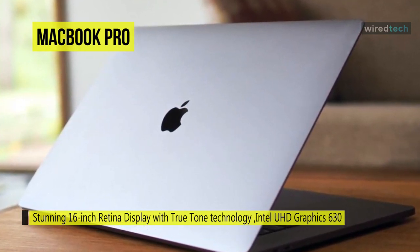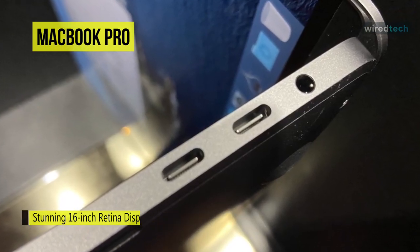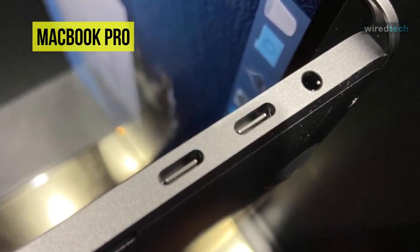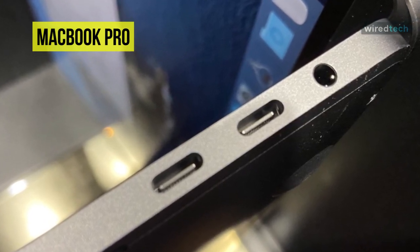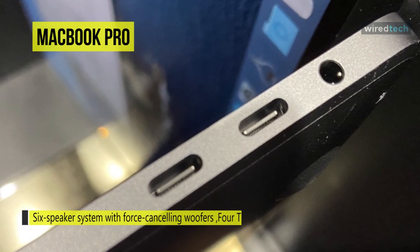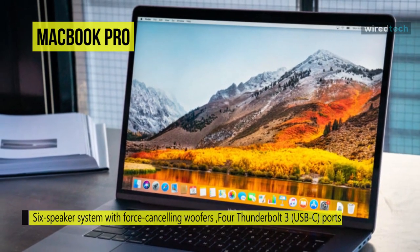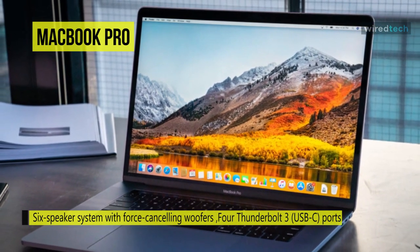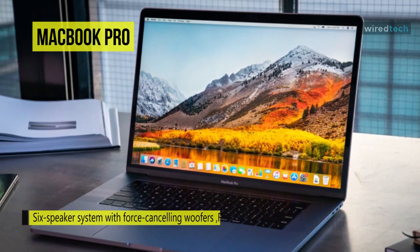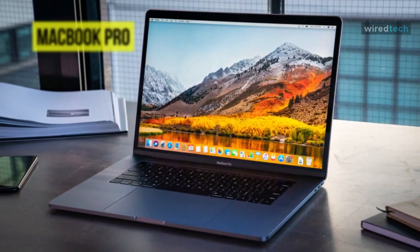The 16-inch Retina display has a 3072 by 1920 resolution at 226 PPI and 500 nits of brightness. It is powered by a 9th gen 2.6 GHz Intel Core i7 6-core processor with a burst speed of up to 4.5 GHz, while 16 gigabytes of 2666 MHz DDR4 RAM ensures smooth multitasking. This MacBook Pro is also equipped with a 512 gigabyte SSD for long-term storage.